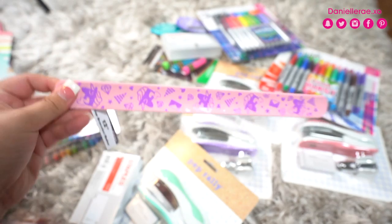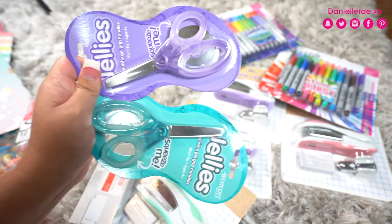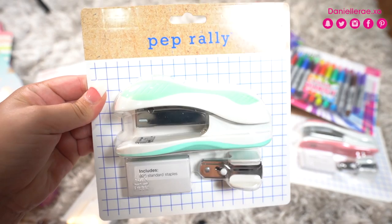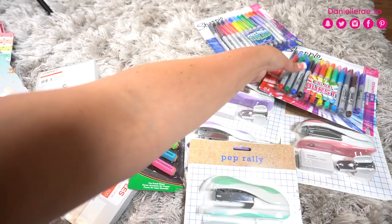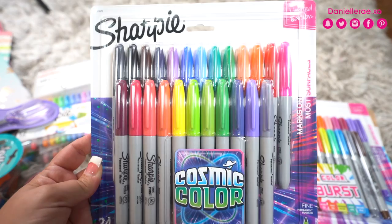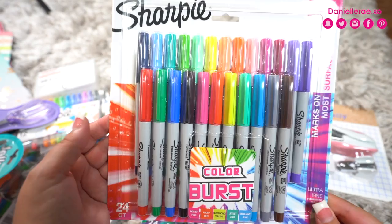Then we have the slap rulers — super fun. It's a ruler on one end, and on the other it slaps on your wrist like a bracelet. These were $2. I grabbed these jelly scissors for $3 — they feel really comfortable. They had small and large sizes. Then the Pep Rally set for $4 — came in different pastel colors and includes 800 staples, a stapler, and a staple remover. Also a neon eraser set for a couple dollars. Lastly, two different sharpie sets — the Cosmic Color set was $13.99 for 24, which is a better deal than Target's 18 for $14. Both sharpie sets were $13.99, so Staples definitely had the best deal on sharpies.